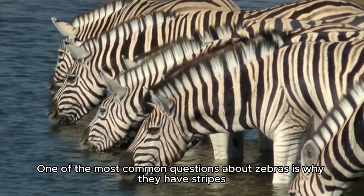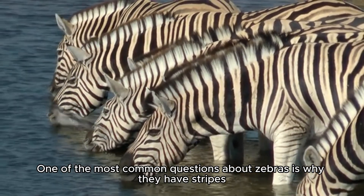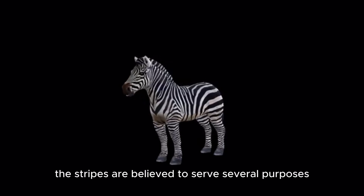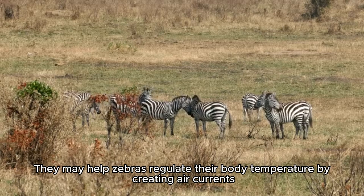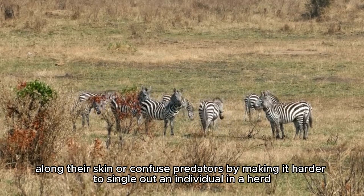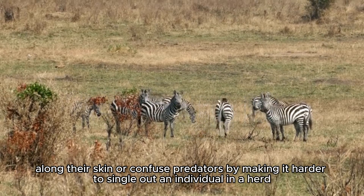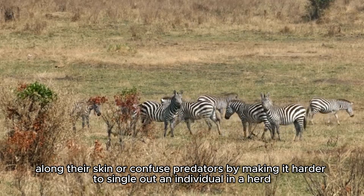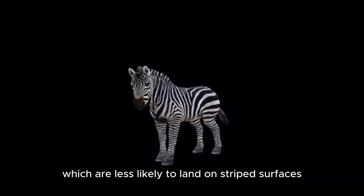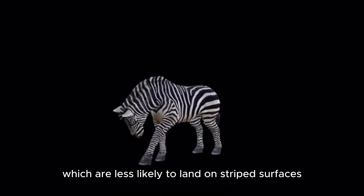One of the most common questions about zebras is why they have stripes. While scientists are still debating, the stripes are believed to serve several purposes. They may help zebras regulate their body temperature by creating air currents along their skin, or confuse predators by making it harder to single out an individual in a herd.